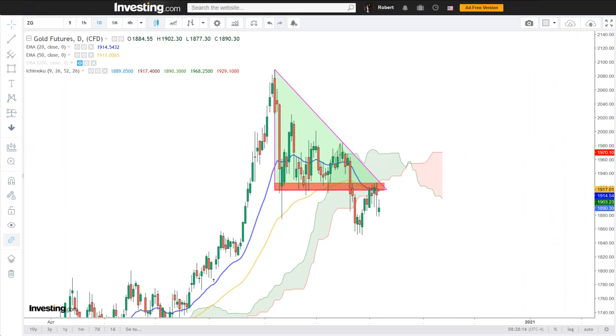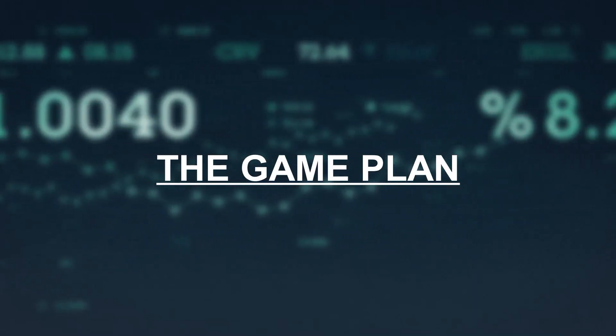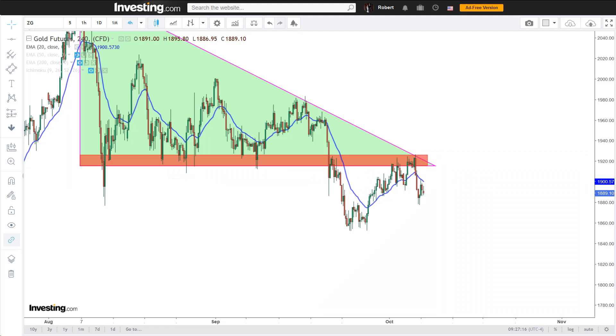Things truly look bearish at the moment and the sentiment on gold is currently weak — nothing else but weak. And of course we want to exploit this to our statistical advantage. Here's how I'm playing it: my entry was at 1920.60 at 10x leverage.